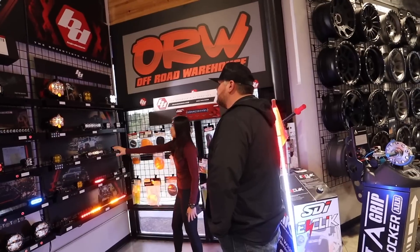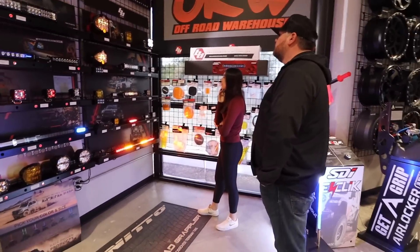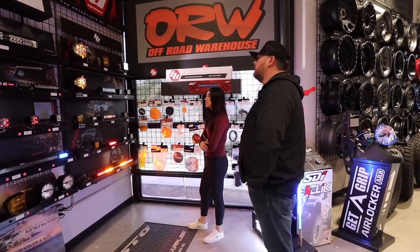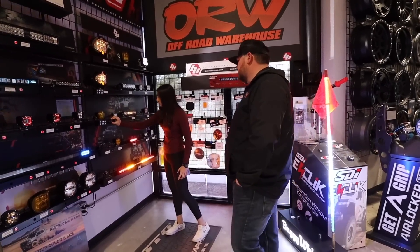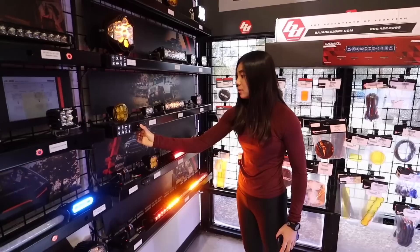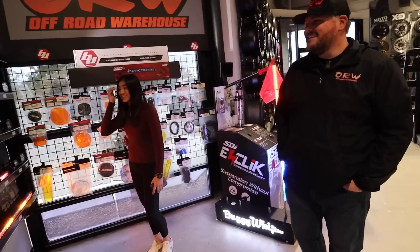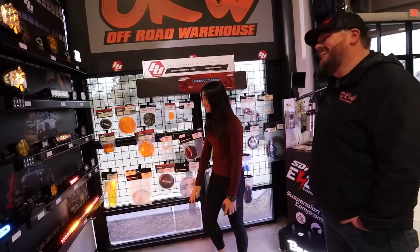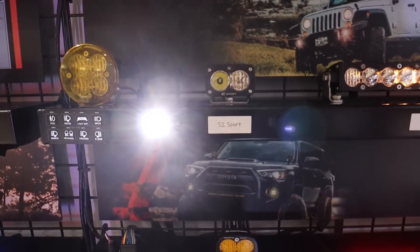I want to put like two LP6s on my Land Cruiser — I have to get a bumper first, but I was thinking about LP9s and decided that's going to be way too much. We also looked at some rock lights and a cargo light — and I was not exaggerating with how bright these were. On a daily basis somebody will come up and they're just blown away by them.